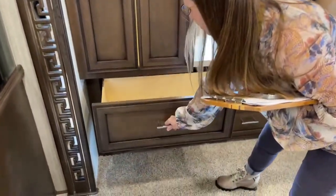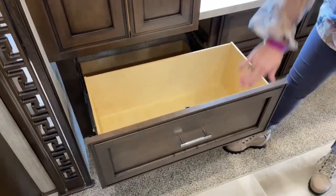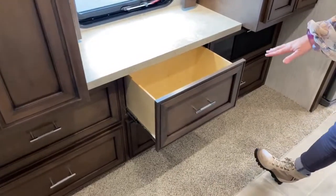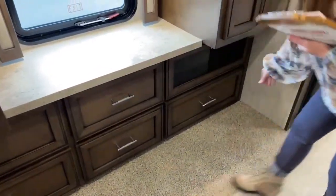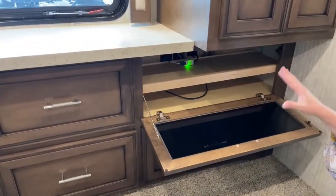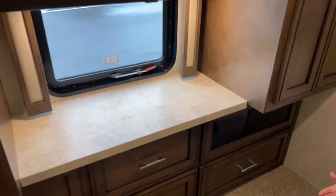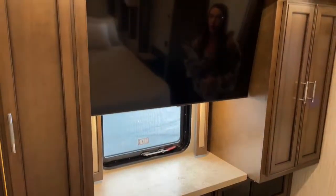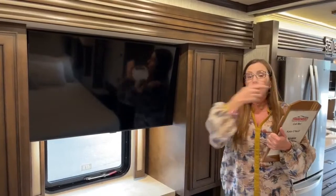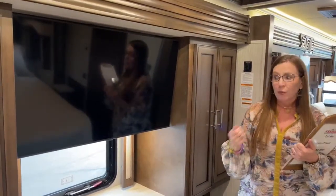The full-extension drawers come out past the wardrobe so you can access them without bumping your head. On this side there's a Traveler satellite system installed on this coach — a great place for a DVD player. These are all smart TVs, so a satellite isn't required, but with the Wally system installed you can change channels from one room and it changes in the other room as well — no need for a separate remote in each room.